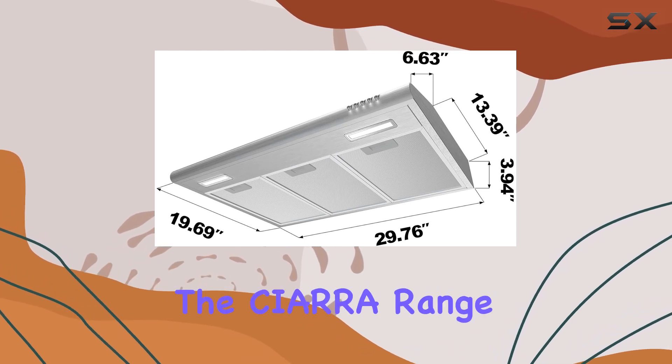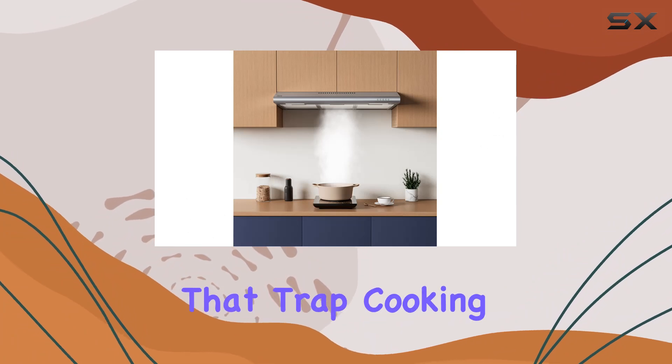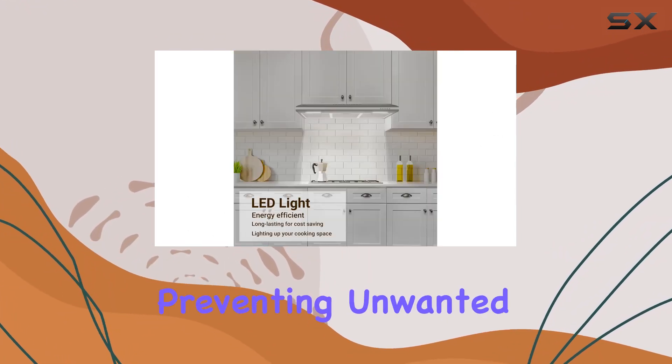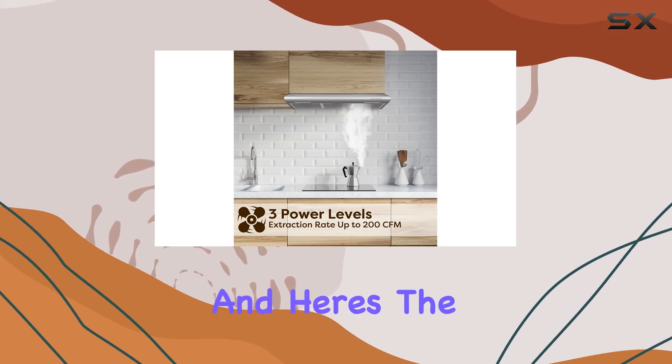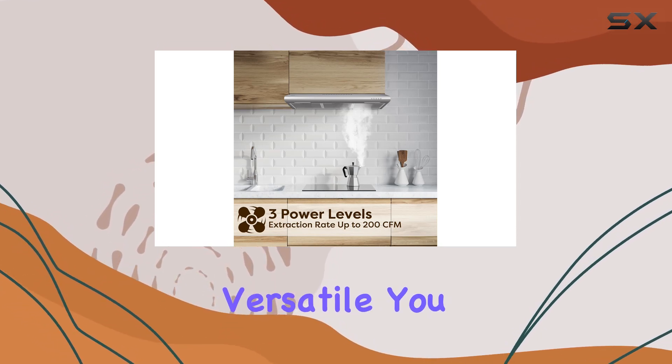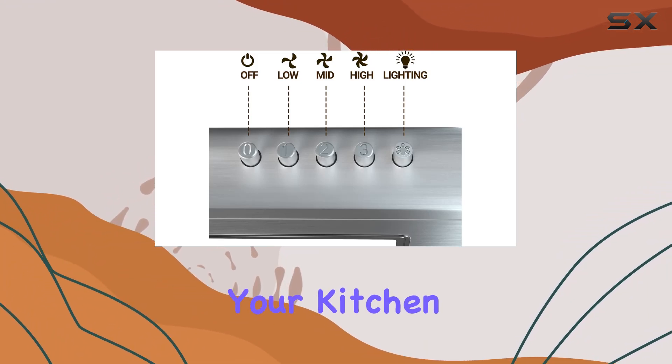Now, let's talk filtration. The Sierra range hood comes equipped with 5-layer mesh filters that trap cooking grease and oil like a champ, preventing unwanted smells and odors from taking over your kitchen. And here's the best part — it's versatile. You can choose between duct or ductless ventilation, depending on your kitchen setup.